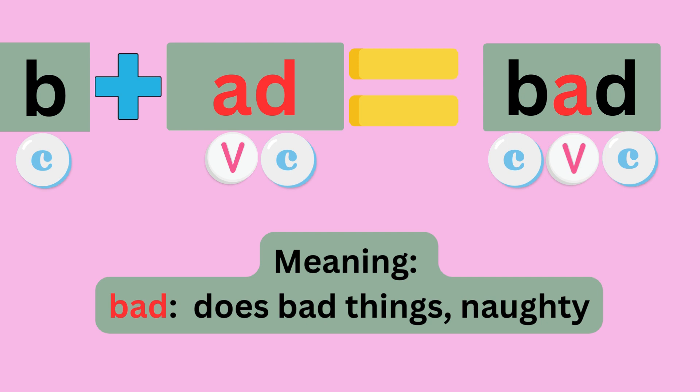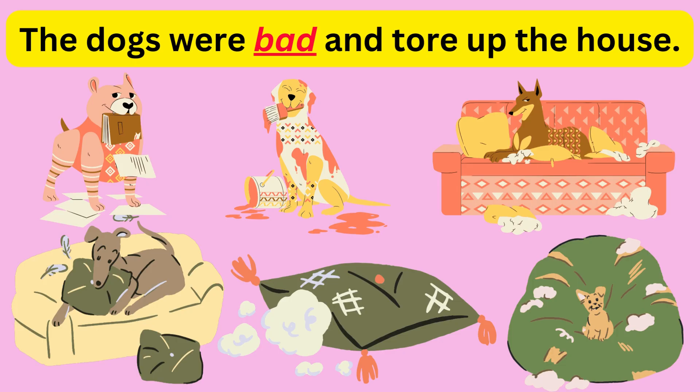B plus ADD equals BAD. Sounds like B, A, D — BAD. The meaning is does bad things, or naughty. Example: The dogs were bad and tore up the house.